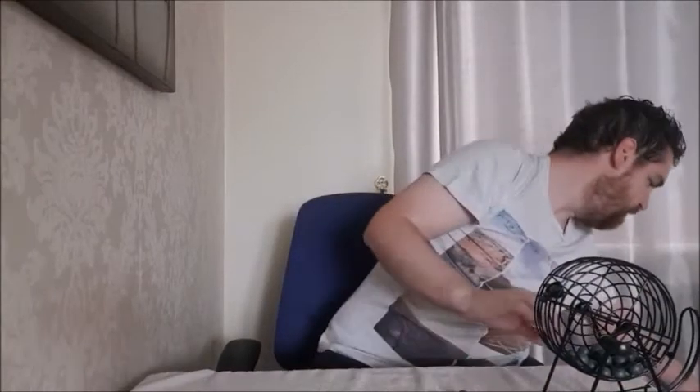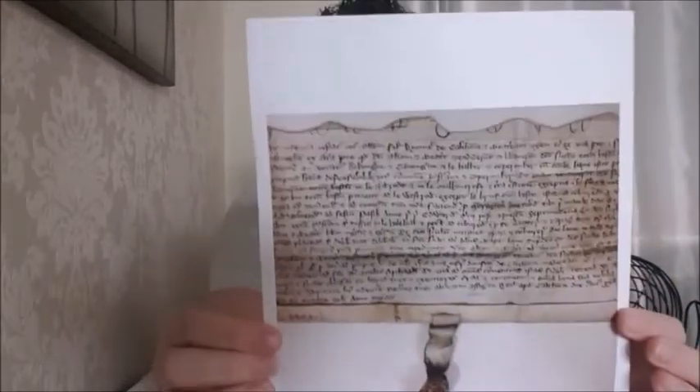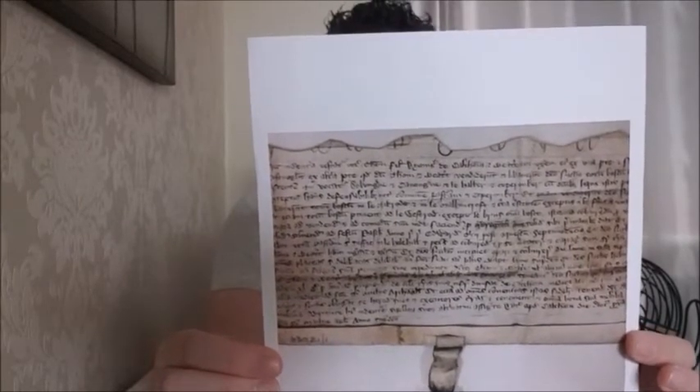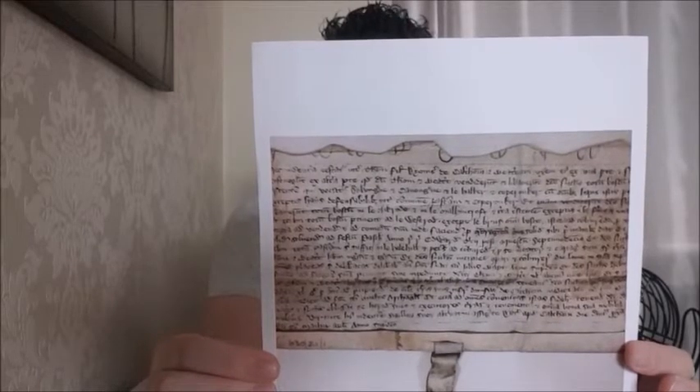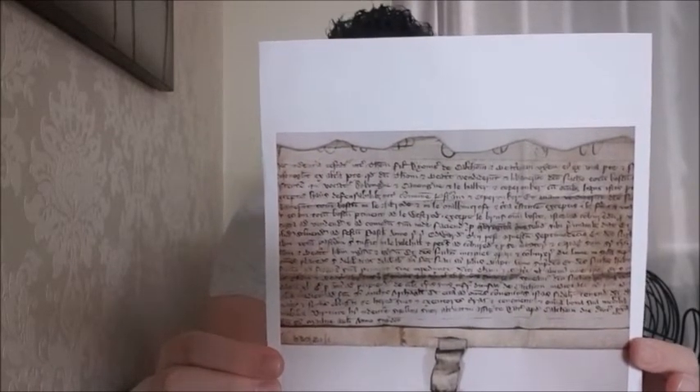And next up today, we have All the Ones, eleven. And number eleven is from our Barnsley Archives collection. This is a Cawthorn title deed. It mentions coal mining, and it's one of our earliest mentions of coal mining in the area, as it dates to 1343. It's about a sale of land in the area.